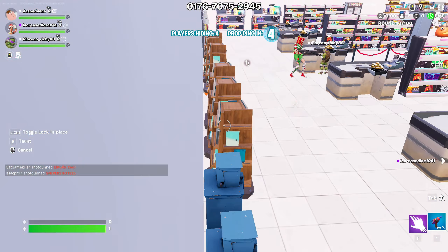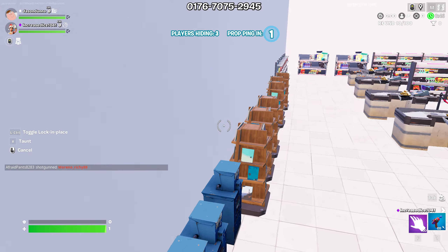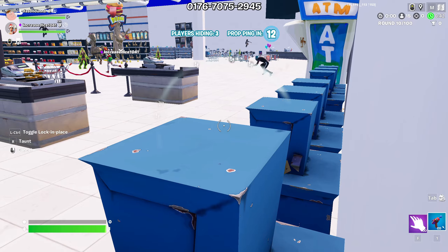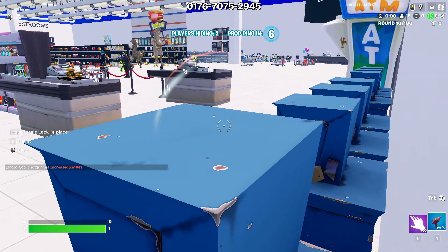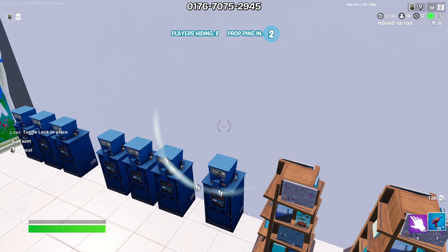Hello everyone, here is a really great hiding spot in the Fortnite supermarket prop hunt. I've tried this out and I've gotten a couple wins here with this exact location, because for some reason people just don't want to shoot here. You can hide near the front of the store, as most people typically run towards the back where the staff rooms are, and they leave this area completely untouched.